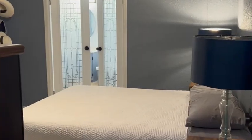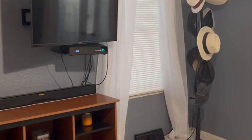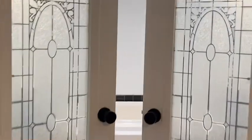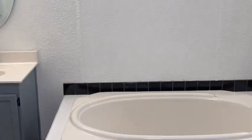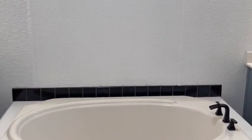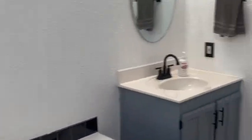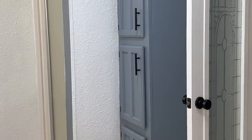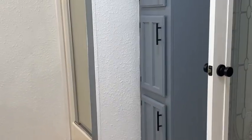Directly off the family room and kitchen is the primary suite, and through these lovely French doors, you'll see a private bathroom with double vanities, a huge garden tub and shower, with space for your towels and linens right there. How cute is this?